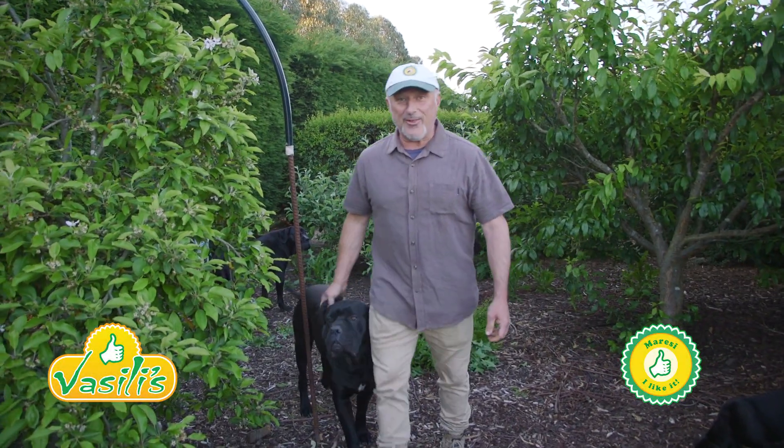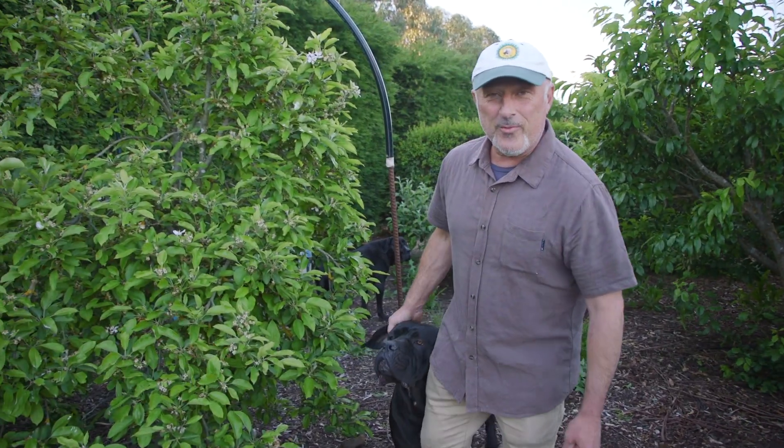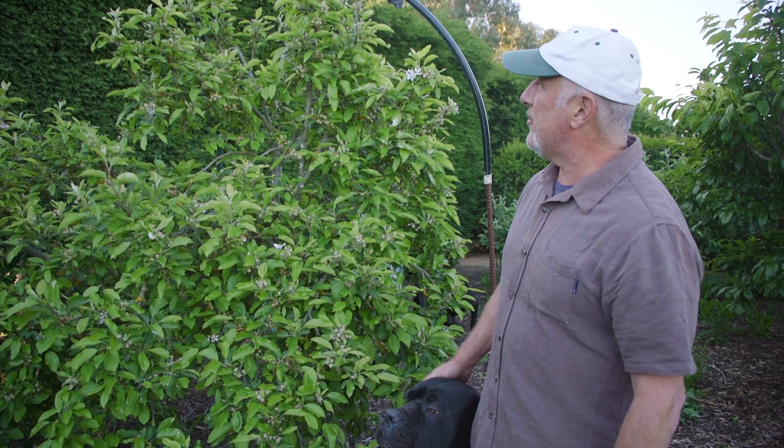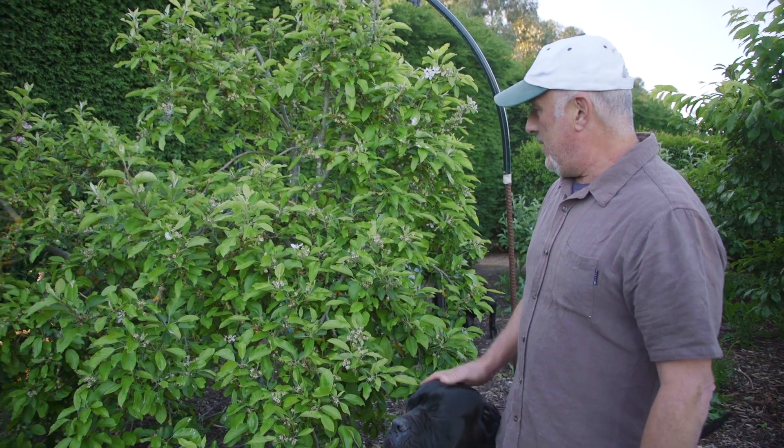Yassas and welcome to Vasily's garden folks. Well we're right into spring, that's for sure, because our trees have all finished flowering or most of them have, and they're setting fruit. So I thought I'd touch base on apples, pears — well all fruit trees in fact.